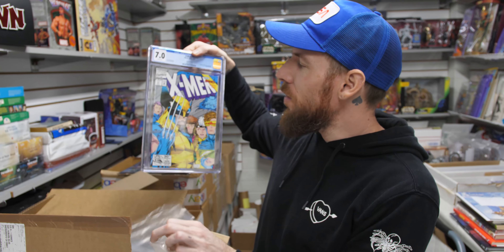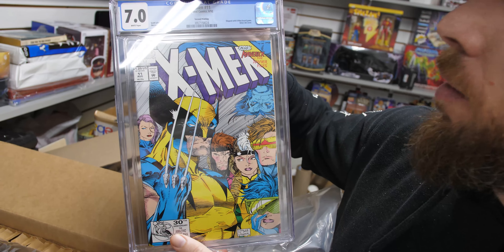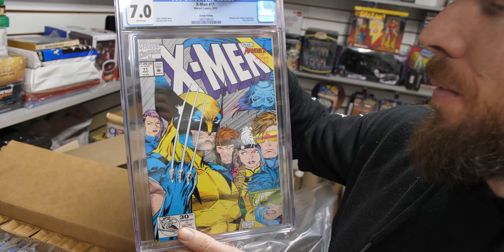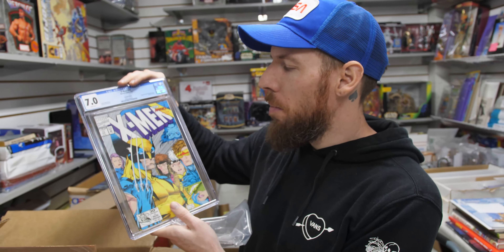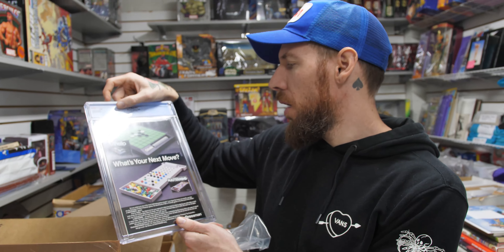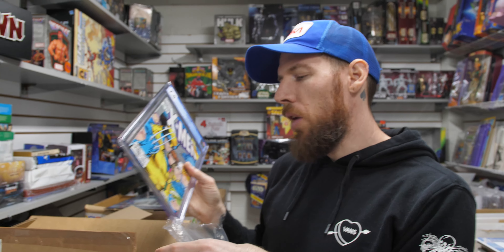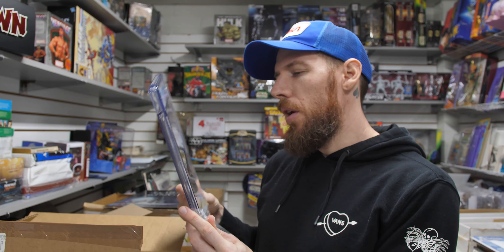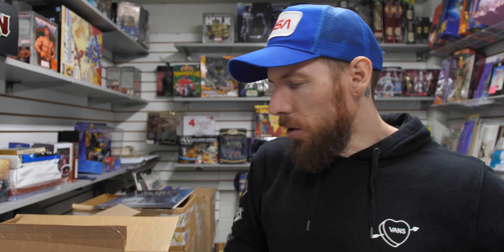X-Men 11 — this is significant because it's the second printing, shipped exclusively with the X-Men board game. That was the only way this came. Silver ink cover, 7.0 white pages — very scarce. At 7.0 it's affordable, but in high grade this gets pricey because of the scarcity. Awesome Jim Lee Wolverine cover from 1992.